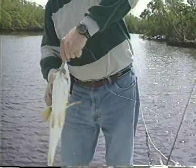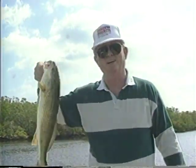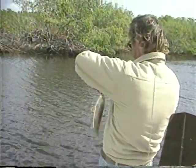Redfish like shallow flats and mangrove shorelines, while snook prefer creek mouths and deep areas with a lot of water flow. Sea trout are one of the main fish down here, found in open water — three to four foot shallow bays back in the backcountry and the Whitewater Bay area. Fishing in the saltwater areas of the park requires a saltwater license. The redfish season is closed in March, April, and May, so in those months you must practice catch and release.